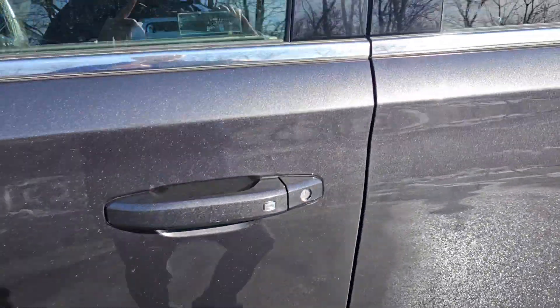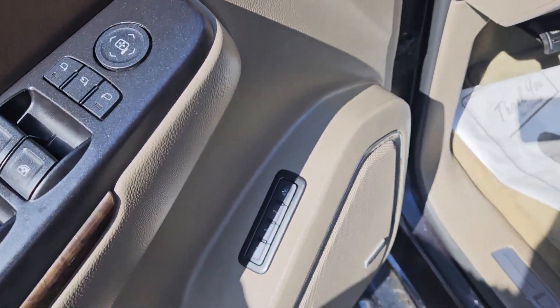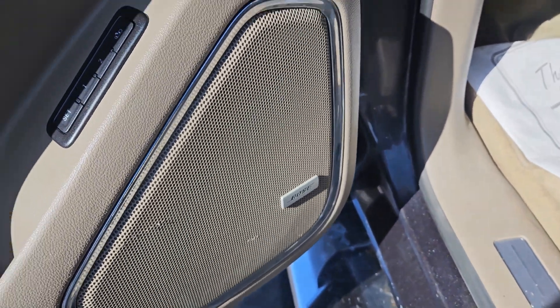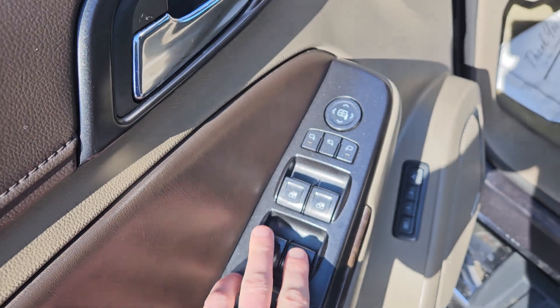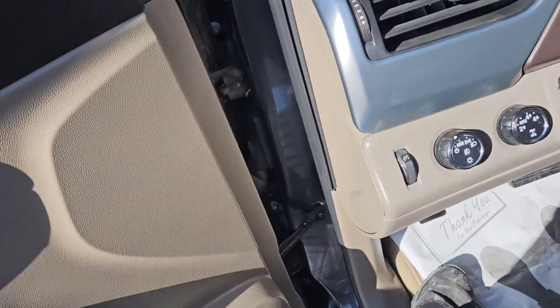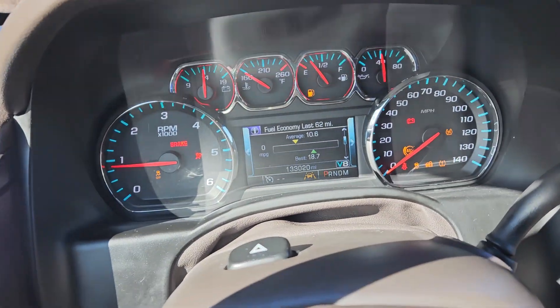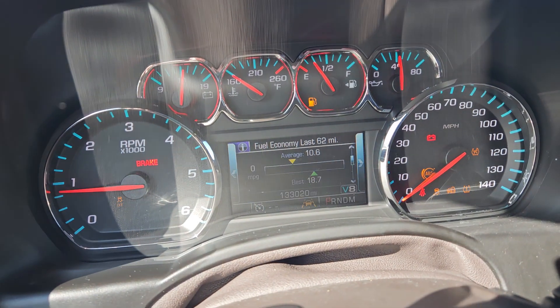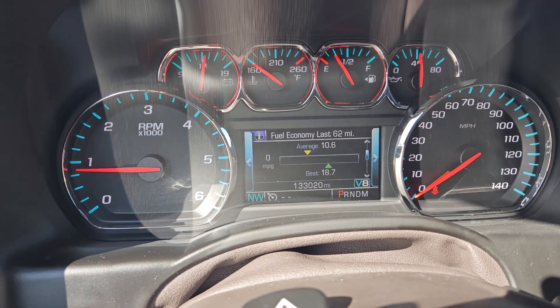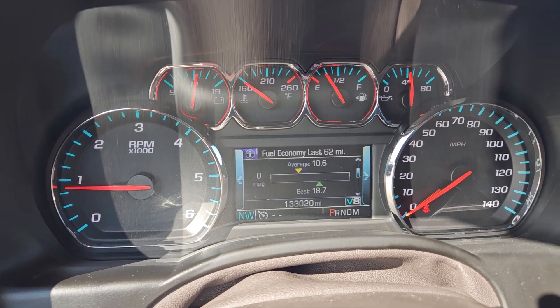Let's climb on in. We got tan leather interior with power seats, driver seat memory, Bose sound system, power windows, power folding mirrors, power mirrors, power locks. Let's get this turned on, make sure we don't have any warning lights. While we're sitting here, I'm not noting any smoky or musty smells. No warning lights — that's good.